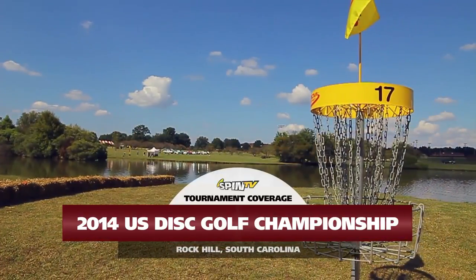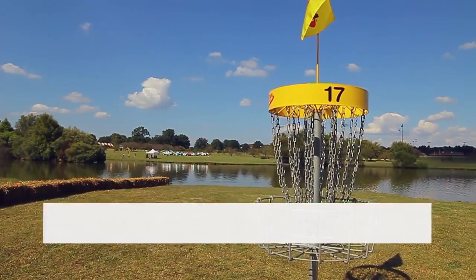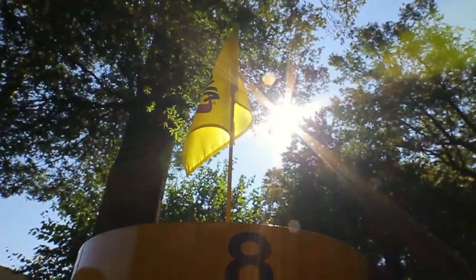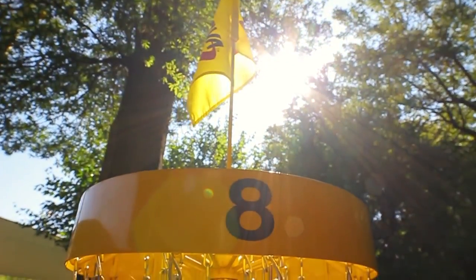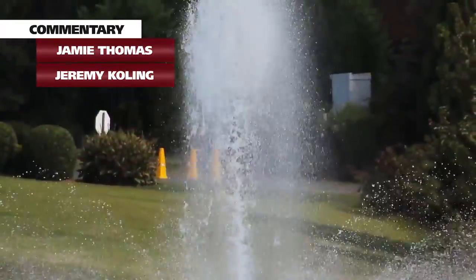Welcome to Rock Hill, the 2014 United States Disc Golf Championships. We're at Winthrop Gold. I'm Jamie Thomas for Spin TV, and today we have a really special guest — the first man to ever throw an ace from across the pond in the Distance Showcase. I've got Jeremy Koling here.